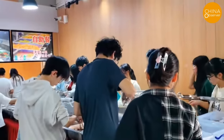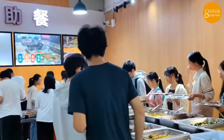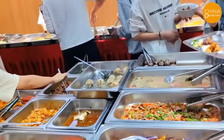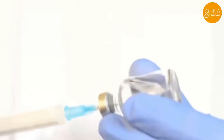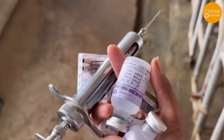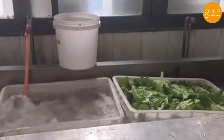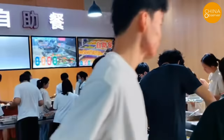Regrettably, university canteens in China seem not to have learned from this lesson. Recently, a netizen posted that a student at Shanghai Jiao Tong University found a 1.5cm long needle in their meal and reported the incident demanding an explanation. On November 24th, the university's Logistics Support Department stated that the needle was not for human or experimental use, but for vaccinating pigs. This explanation did little to reassure students, sparking further concerns and heated online discussion.